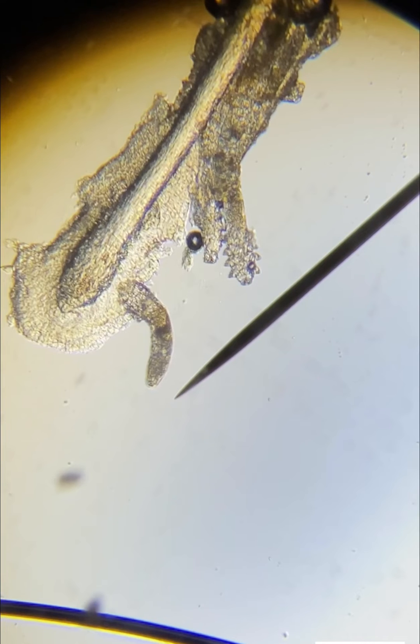The main symptoms of demodex infestation are itching, burning, crawling foreign body sensation, blurry vision, crusting, and redness of the eyelid margin.